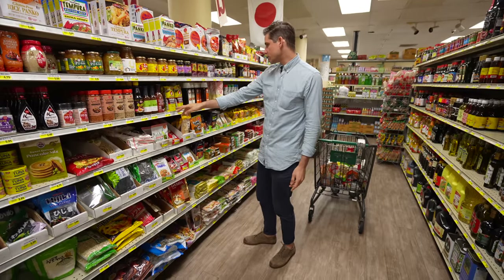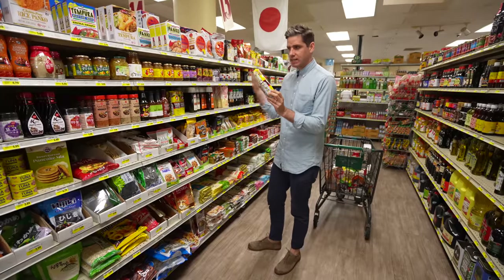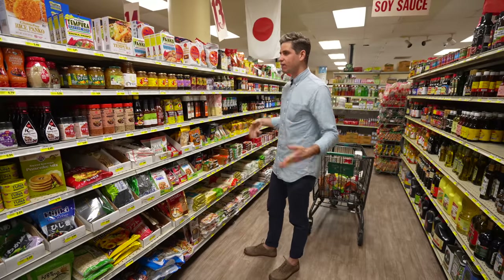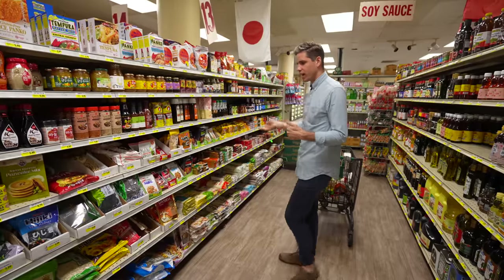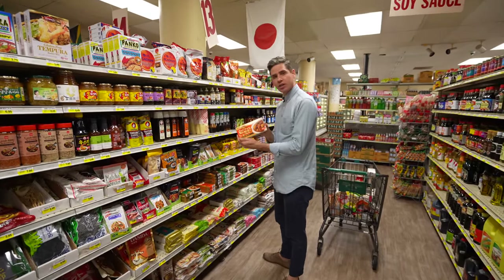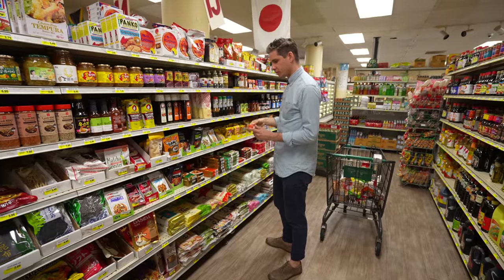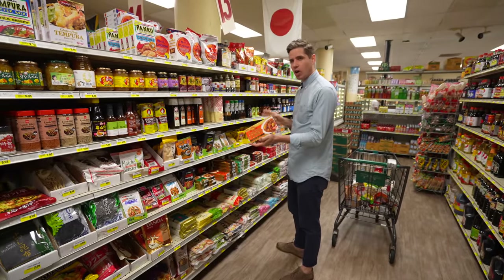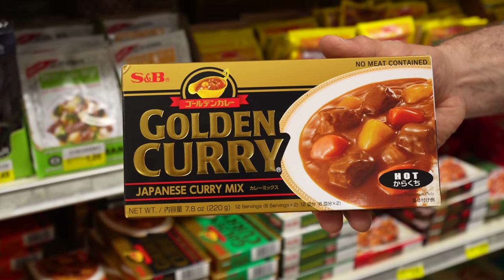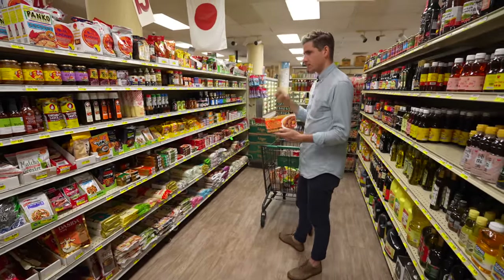They've also got yakisoba sauce, which is basically Japanese barbecue sauce — easy to make at home but this is what it tastes like in Japan. A lot of street food spots use a pre-bottled sauce because okonomiyaki and takoyaki are fast food, not artisanal. They've got golden curry mixes here too — I'm going to get one because I'm working on a tonkatsu recipe and want to understand the Japanese brown gravy flavor. The best way I can describe it: imagine American powdered gravy with added ginger, a little sugar, and warm Indian spice. Very different from Southeast Asian curries.